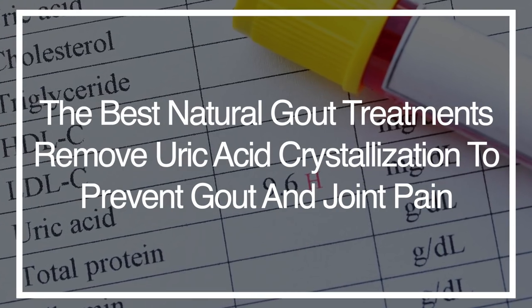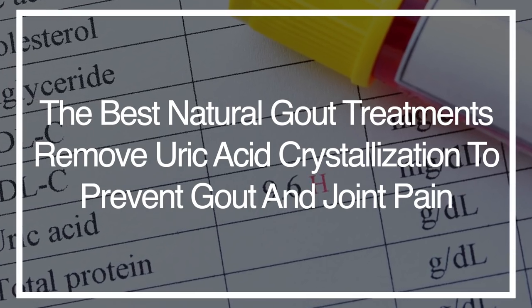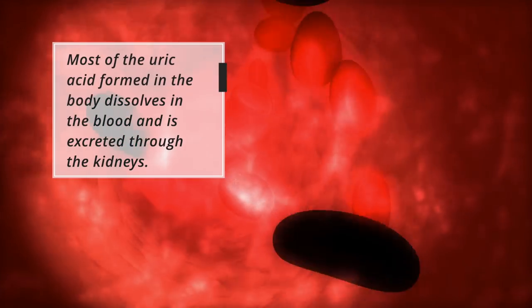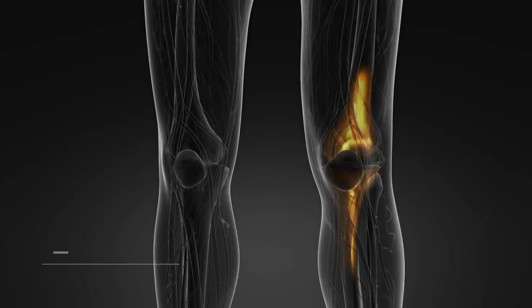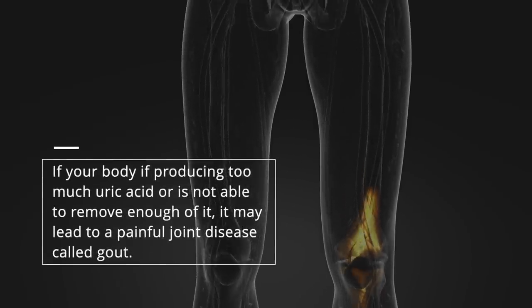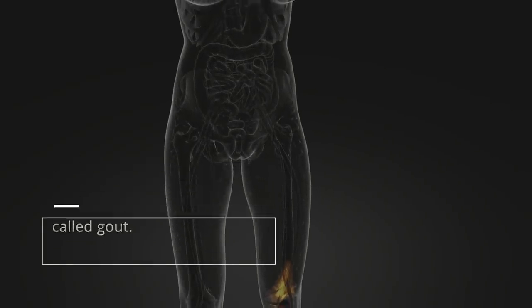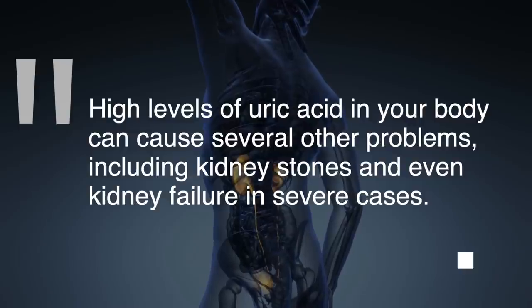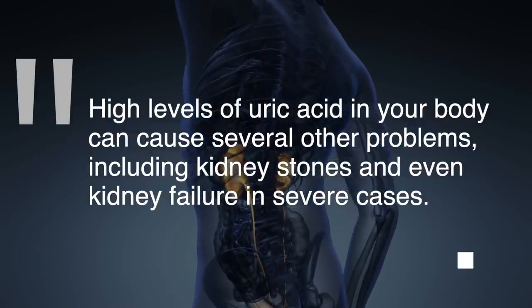With our hectic schedules and convenient food choices, having high levels of uric acid is one problem that many people face. Most of the uric acid formed in the body dissolves in the blood and is excreted through the kidneys. If your body is producing too much uric acid or is not able to remove enough of it, it may lead to painful joint disease called gout. High levels of uric acid in your body can cause several other problems, including kidney stones and even kidney failure in severe cases.